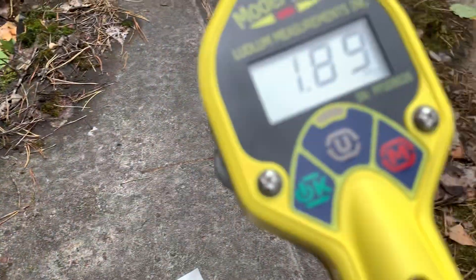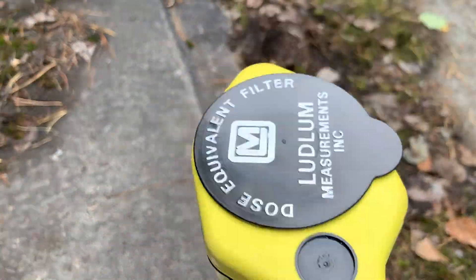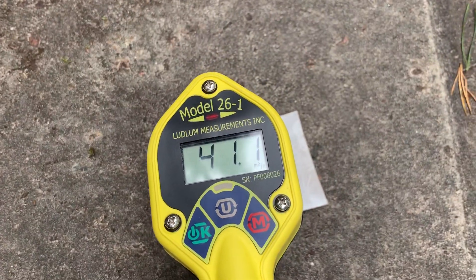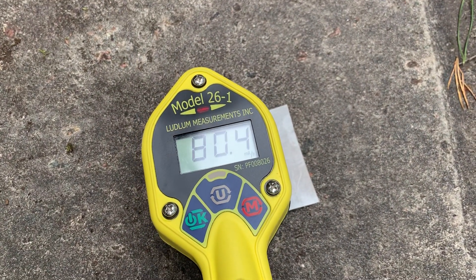I've got just a little Ludlam Model 26 with the dose equivalent filter on, and what I want to do is just kind of see what kind of dose rate we get on this.